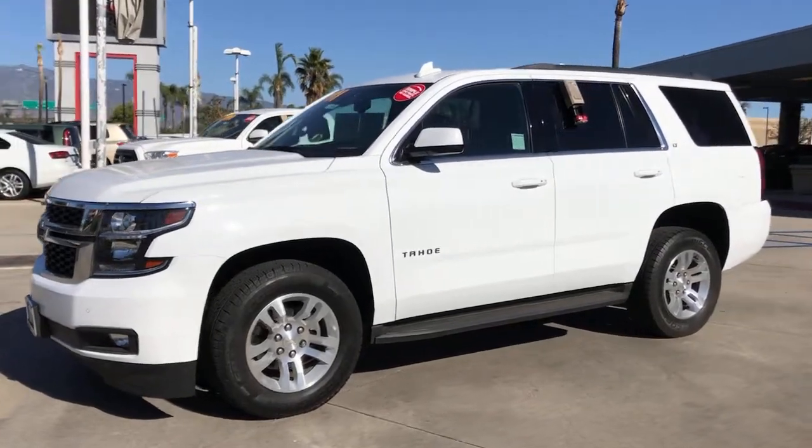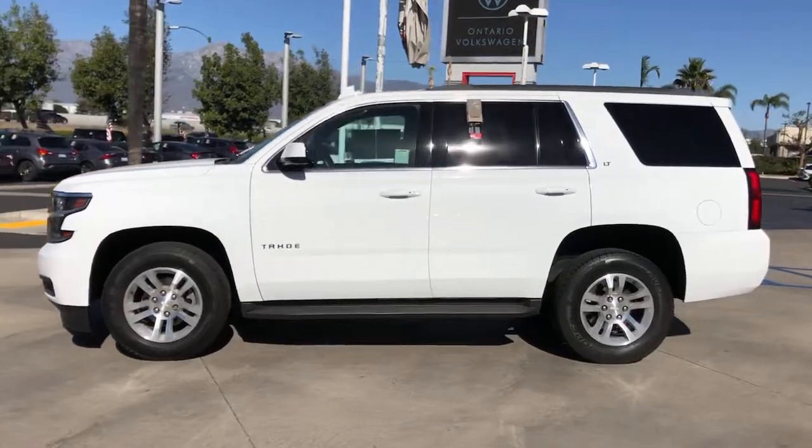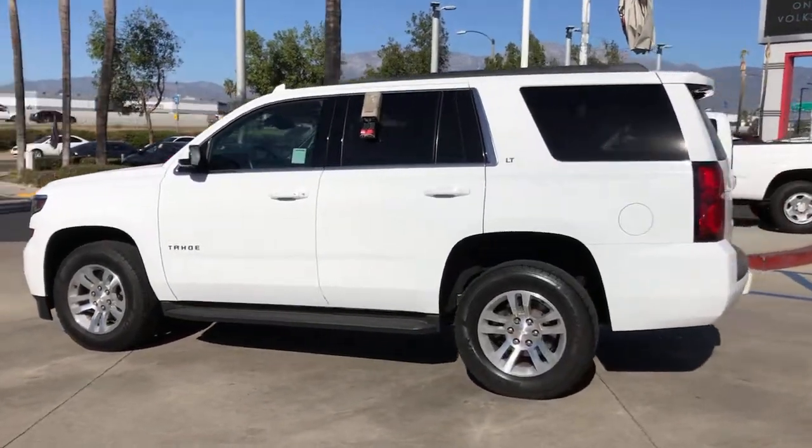Look no further than the 2016 Chevrolet Tahoe. With less than 60,000 miles on the odometer, this vehicle provides excellent value.